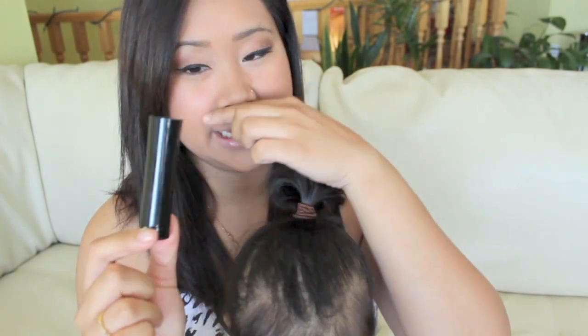My next beauty favorite is the Sephora lipstick in Rose Shine, and it just looks like this. I love this color — it's beautiful, and I'm wearing it right now. It's a perfect nude, and I'm more of a nude kind of girl, not a bright lip color girl. I got this for my birthday.